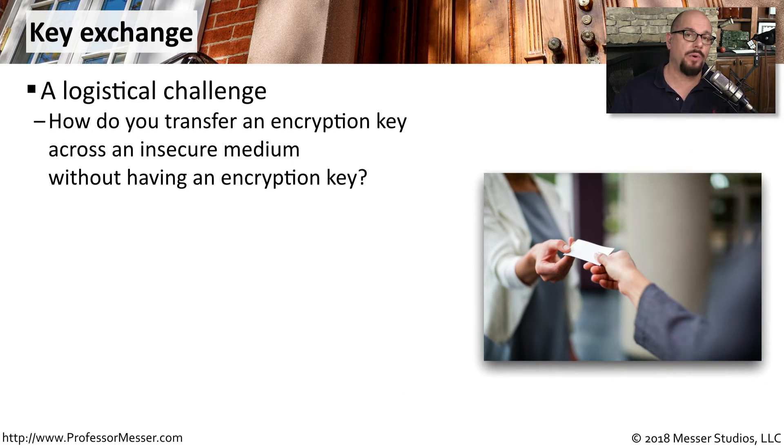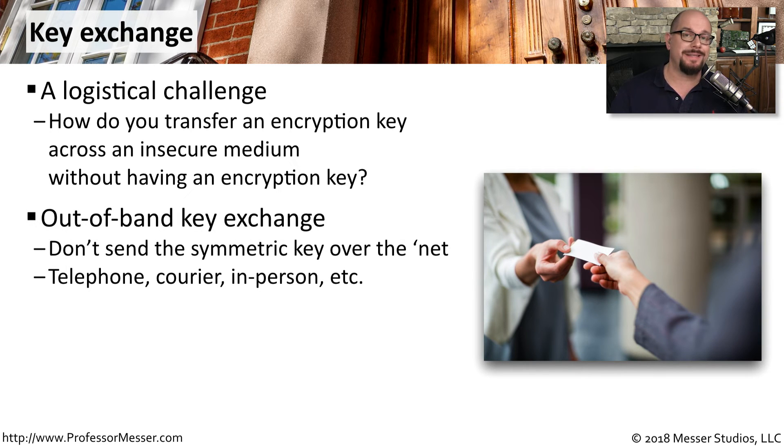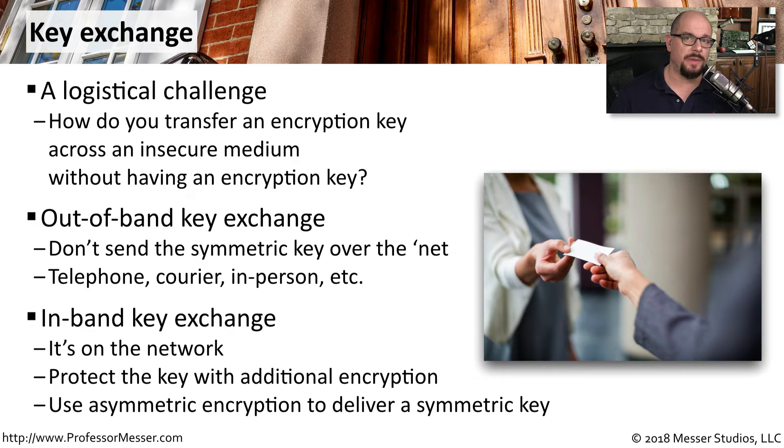Now that we understand how important this key is, how do we get a key exchanged with someone else over an insecure medium like the internet while still maintaining the confidentiality of that key? One way would be to send the key out of band — without using the internet. We might telephone someone, provide a courier, or visit them and hand the key over in person. However, an out-of-band key exchange isn't practical for most people. Instead, most of us use an in-band key exchange, transferring keys across the network, generally protecting a symmetric key by adding asymmetric encryption around it.